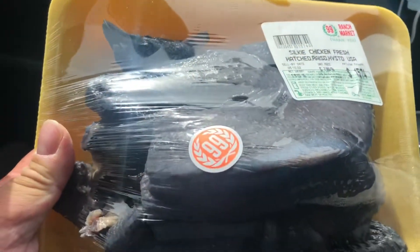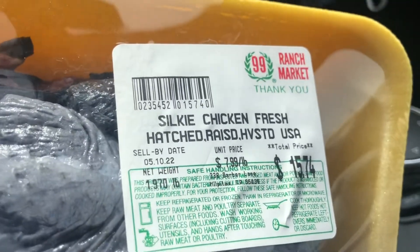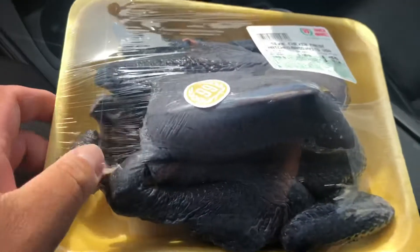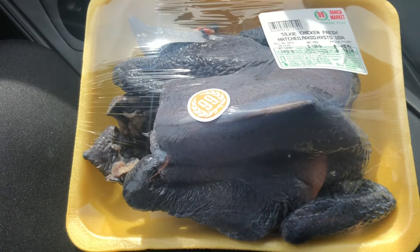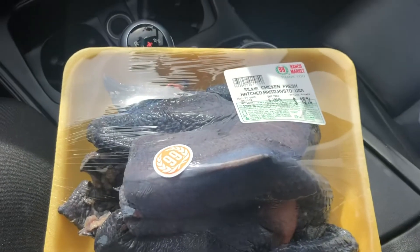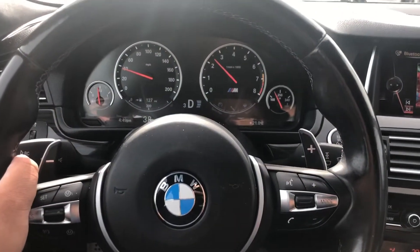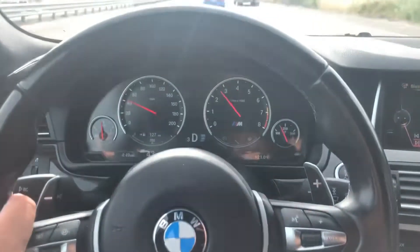I got this very special Chinese chicken. This one's smaller so it's about $15.74. I also bought some Chinese spices for the soup. Let's go ahead and cook this and see if it actually works. We're driving back now and there's some traffic.